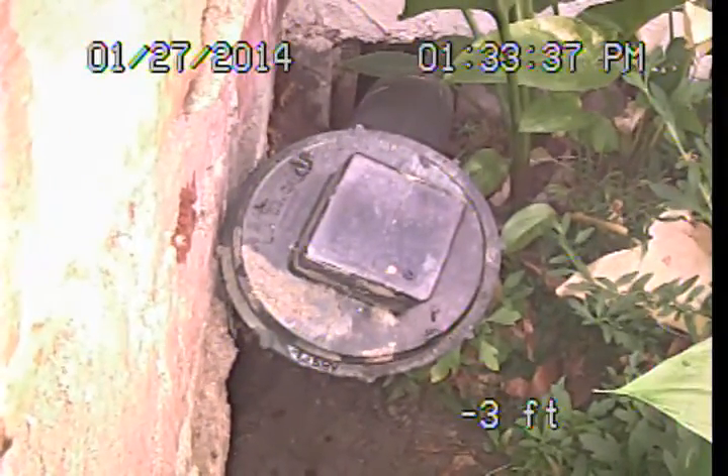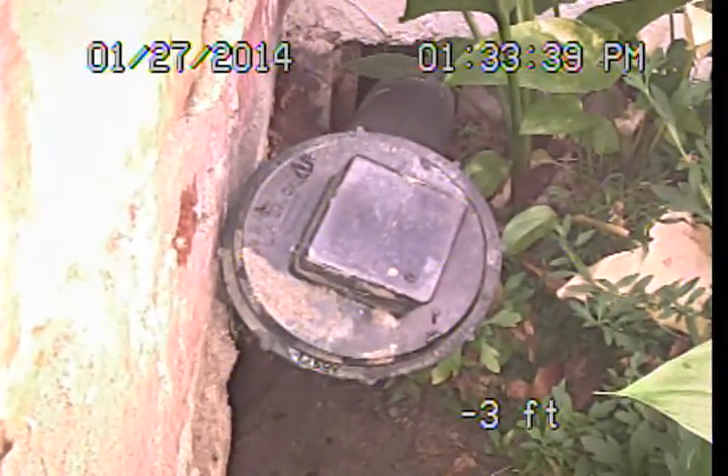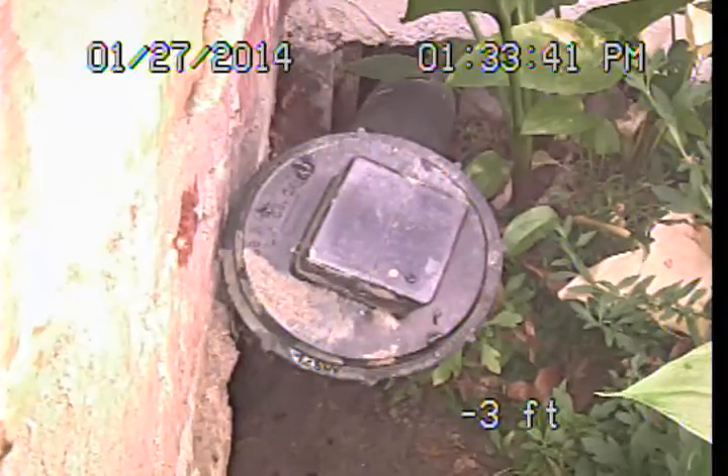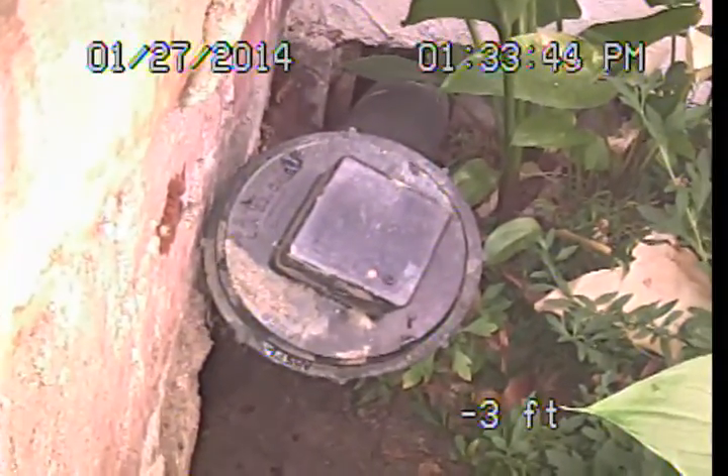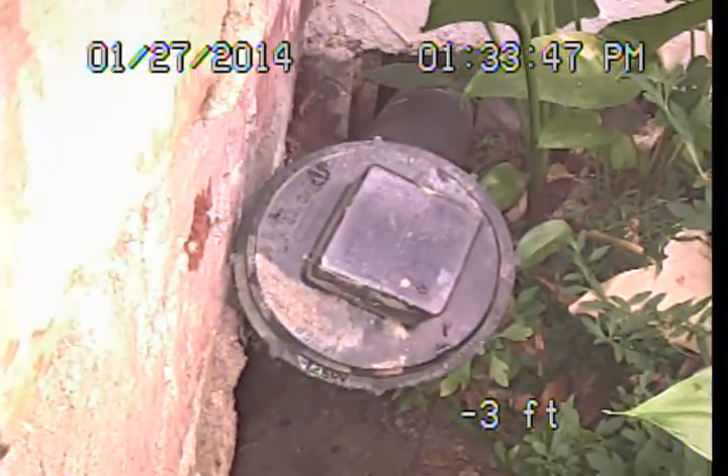Our examination today is not focused on the building drain line system, so if further evaluation is desired regarding the building drain line system, any licensed plumbing contractor should be contacted, or a specialty building drain line examination can be set up through our office.